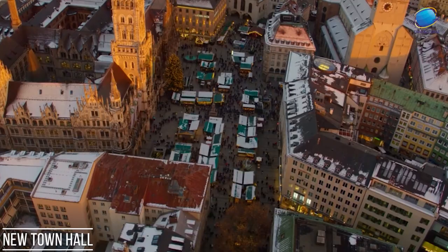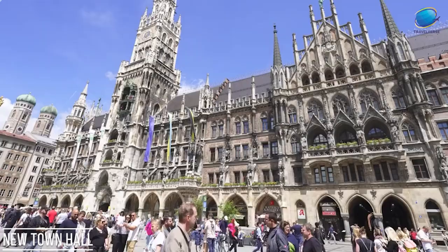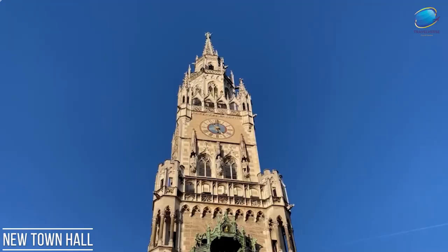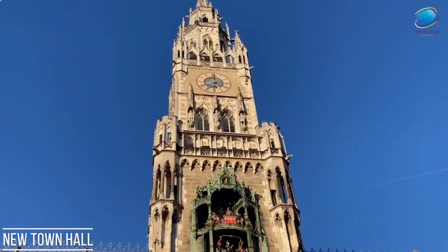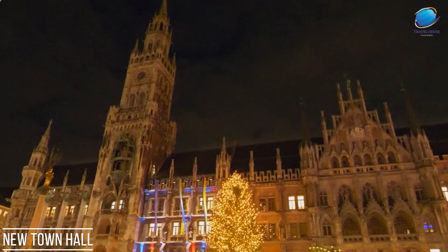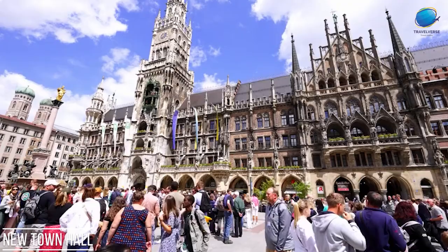Inside, the New Town Hall houses administrative offices and meeting rooms for city officials. The tower also offers a panoramic view of Munich, rewarding visitors with breathtaking vistas of the city and its landmarks. The New Town Hall stands as an enduring symbol of Munich's rich history and remains a must-visit destination for tourists seeking to experience the city's grandeur and cultural heritage.